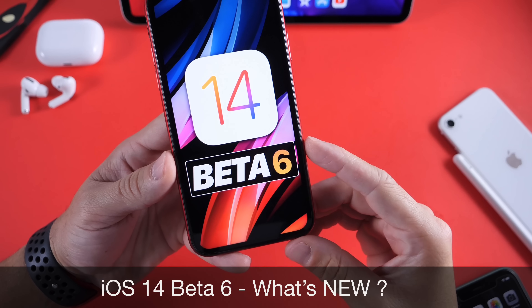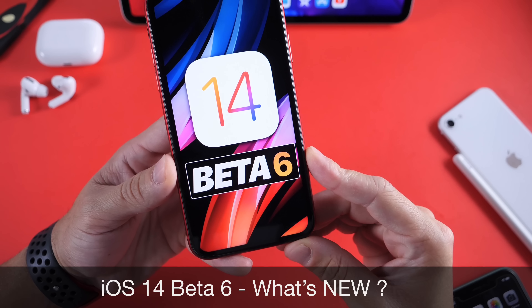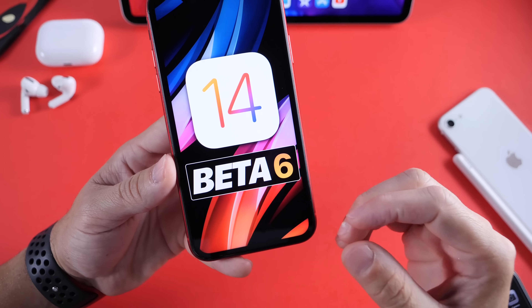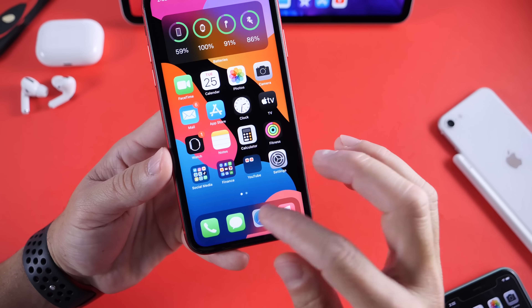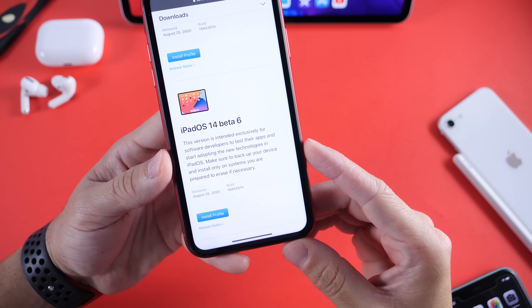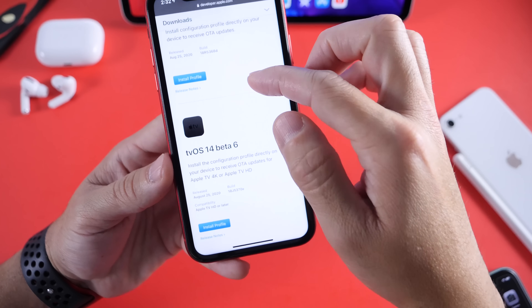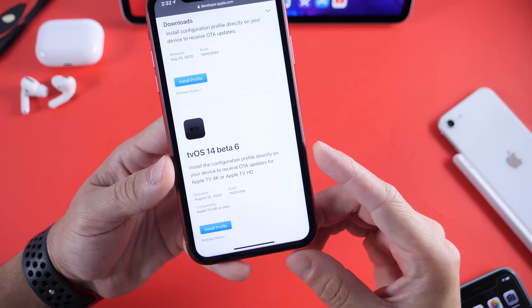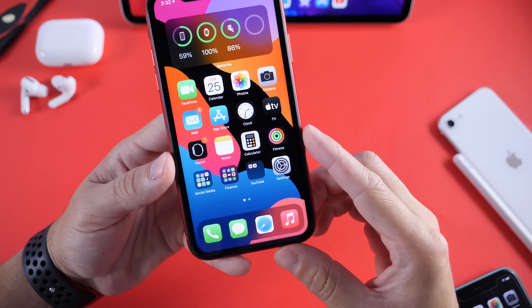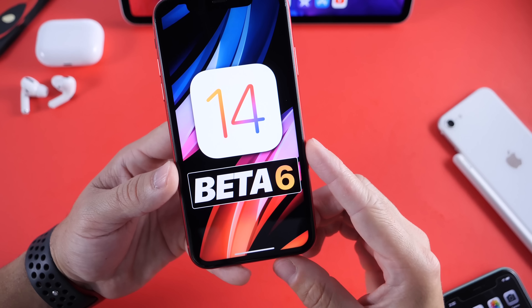Apple is now starting to ramp up production on iOS 14 to hopefully see an official release in the next couple of weeks. Aside from iOS 14 Developer Beta 6, Apple today also released iPadOS 14 Developer Beta 6, as well as watchOS 7 Beta 6 and tvOS 14 Beta 6. In this video I'm going to go over some of the latest details and changes of iOS 14 Developer Beta 6.